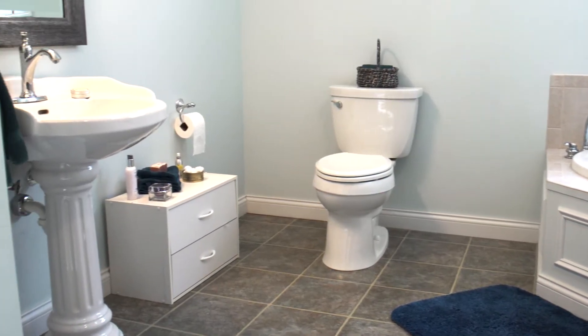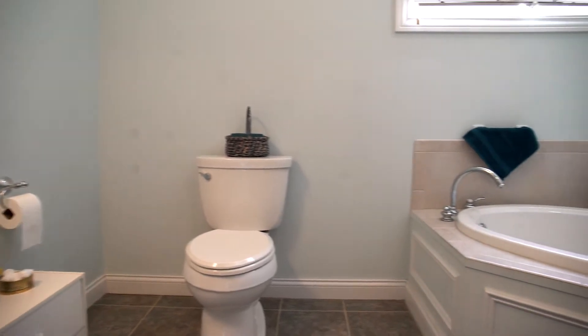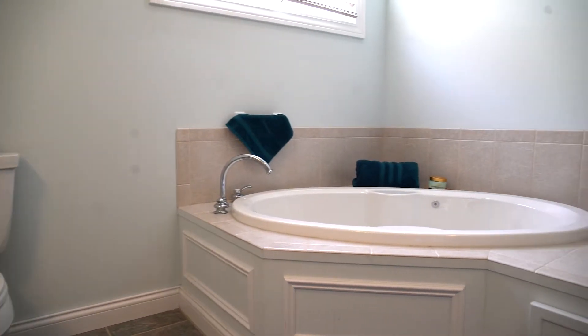This bath is enormous — it's totally oversized. Stand-up shower, jetted garden tub, really spacious in here. So this totally feels like a second master on this side.